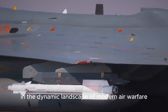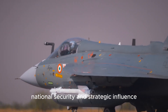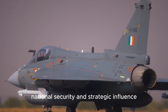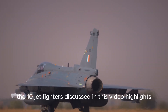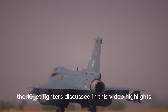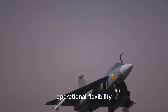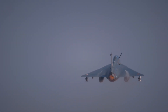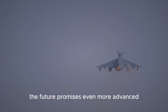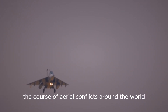In the dynamic landscape of modern air warfare, jet fighters play a pivotal role in maintaining national security and strategic influence. The diverse range of capabilities possessed by the ten jet fighters discussed in this video highlights the intricate balance between technological innovation, operational flexibility, and combat prowess. As countries continue to invest in their respective fighter programs, the future promises even more advanced and capable aircraft that will shape the course of aerial conflicts around the world.